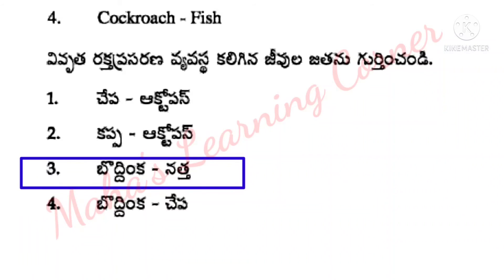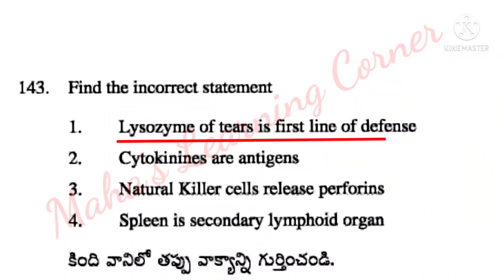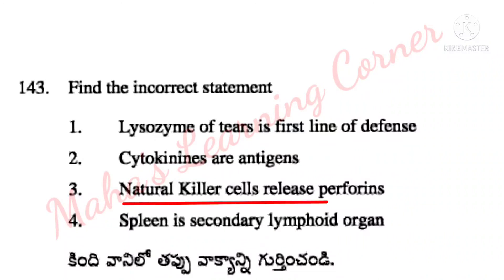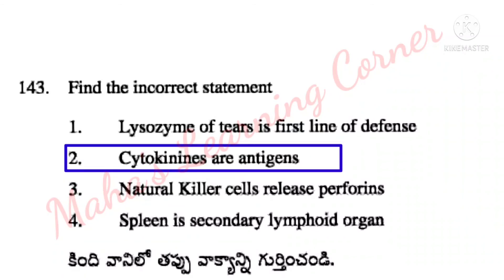Find the incorrect statement. Lysozyme of tears is first line of defense – correct. Cytokines are antigens – incorrect. Natural killer cells release perforins – correct. Spleen is secondary lymphoid organ – correct. So the incorrect statement is Option 2: cytokines are antigens.